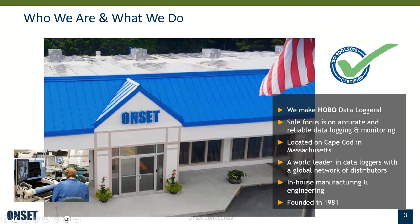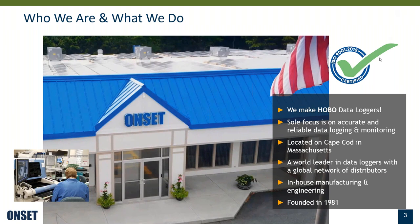A little introduction to ONSET itself. ONSET manufactures HOBO data loggers, focused on creating accurate and reliable data logging and monitoring equipment. The company is located on Cape Cod in Massachusetts. ONSET was founded in 1981 and is a world leader in data loggers with a global network of distributors. We do all of our manufacturing and engineering in-house, so these are made in USA products.